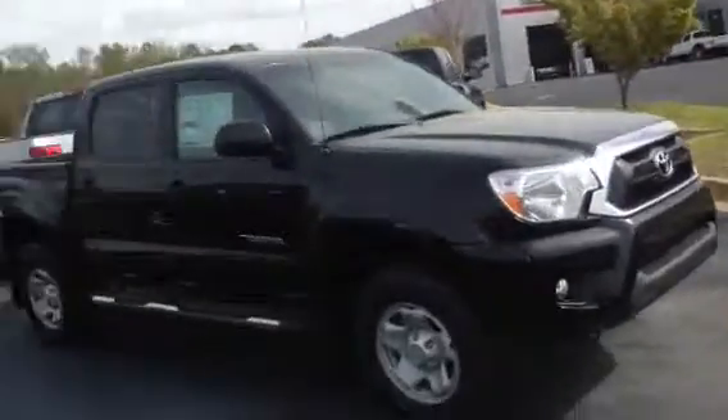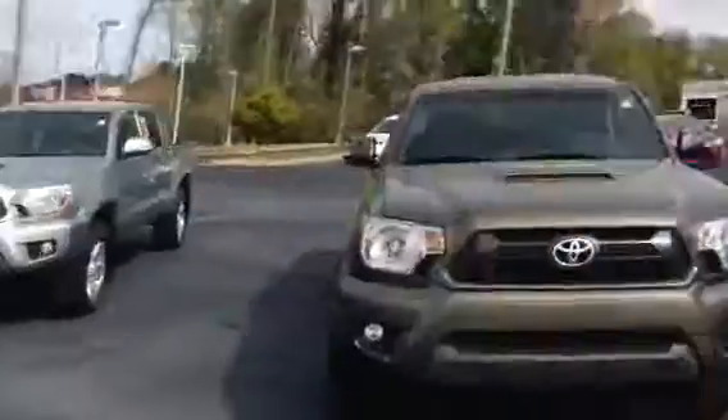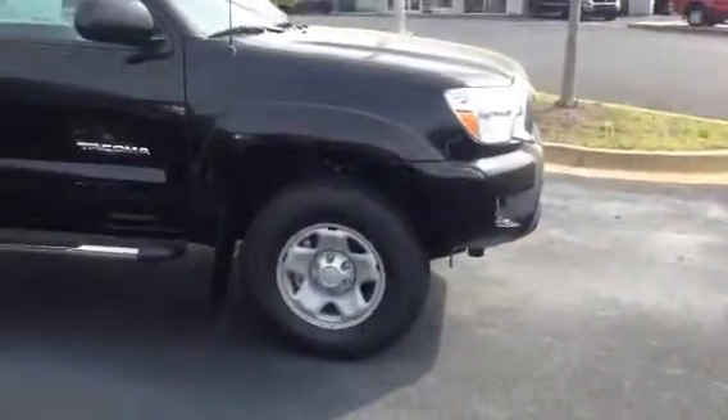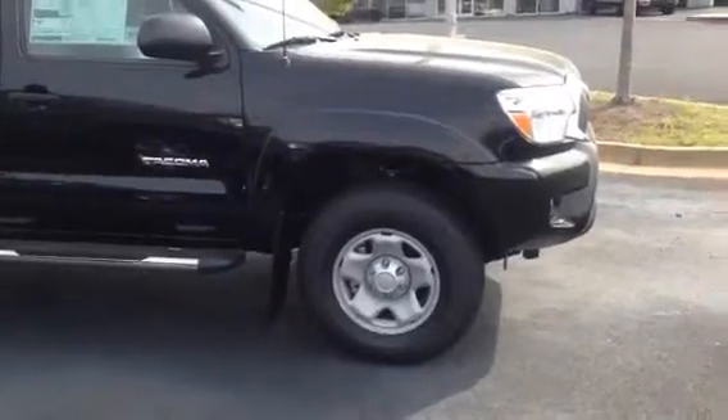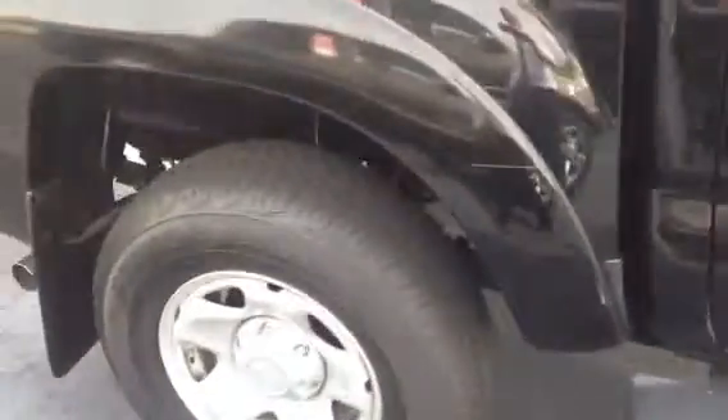It's going to be black in color as you see. I have a great selection right now, plenty of trucks on the lot, but this one in particular is going to be a 7188 model, which is a four-door. Got your stainless steel two-step bars there. Zoom in here on the tires, because you get tires for life with this.